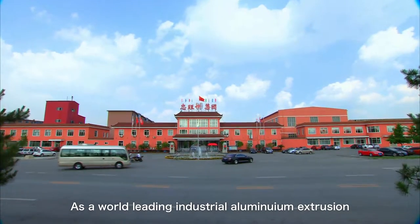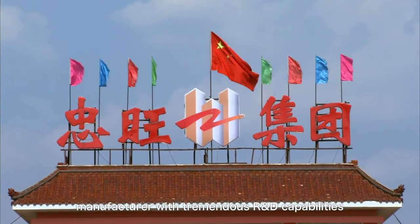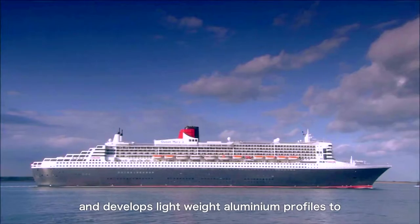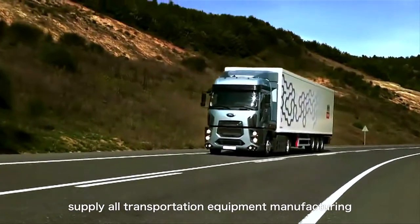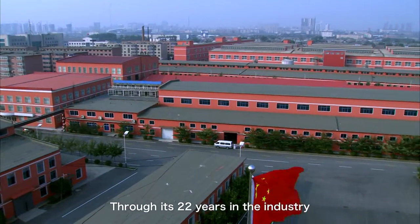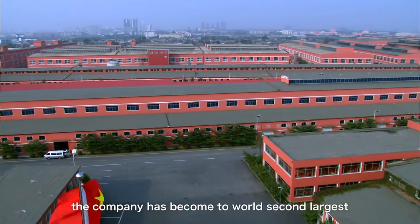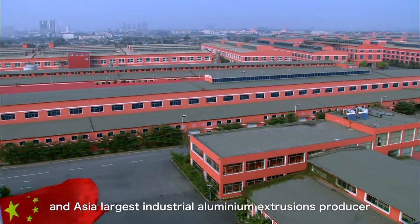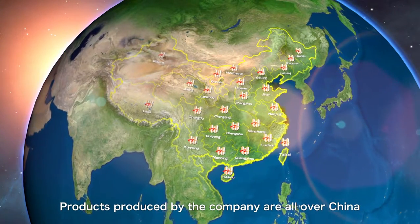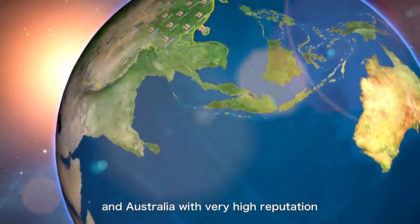As a world-leading industrial aluminum extrusion manufacturer with tremendous research and development capabilities, the company has been committed to producing and developing lightweight aluminum profiles to supply all transportation equipment manufacturing, power generation, and more. Through its 22 years in the industry, the company has become the world's second largest and Asia's largest industrial aluminum extrusion producer, with products distributed across China, Europe, North and South America, and Australia.